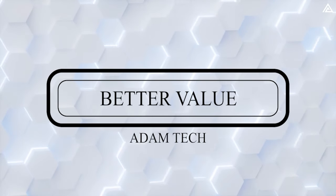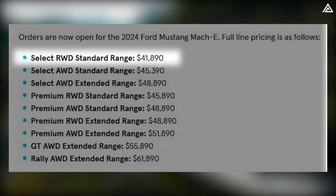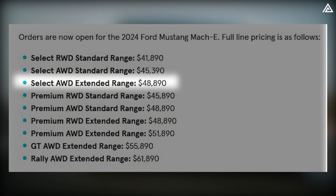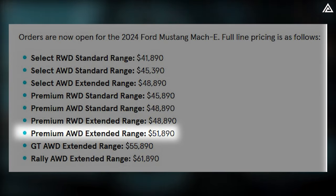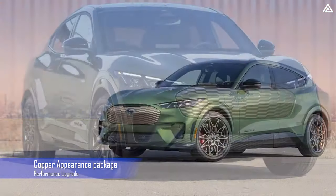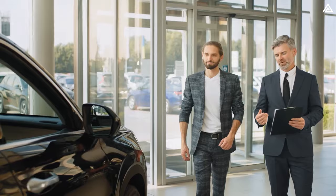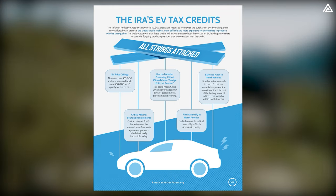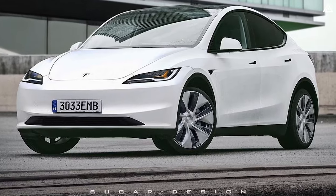Which electric SUV offers better value? Pricing for the 2024 Mustang Mach-E lineup is straightforward. The standard range Select rear-wheel drive starts at $41,890, topping out at $48,890 for extended range all-wheel drive. The premium standard range rear-wheel drive starts at $45,890 and stops at $51,890 for the extended range AWD model. The GT model is priced at $55,890 excluding options, and the Rally edition comes in at $61,890. All prices include a destination fee of $1,895. Unfortunately, the Mach-E does not qualify for the IRA EV tax credit when purchased, but it may qualify for a lease agreement.